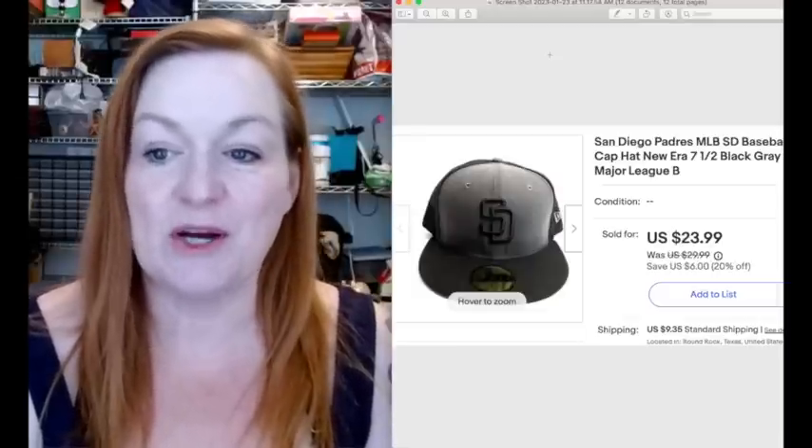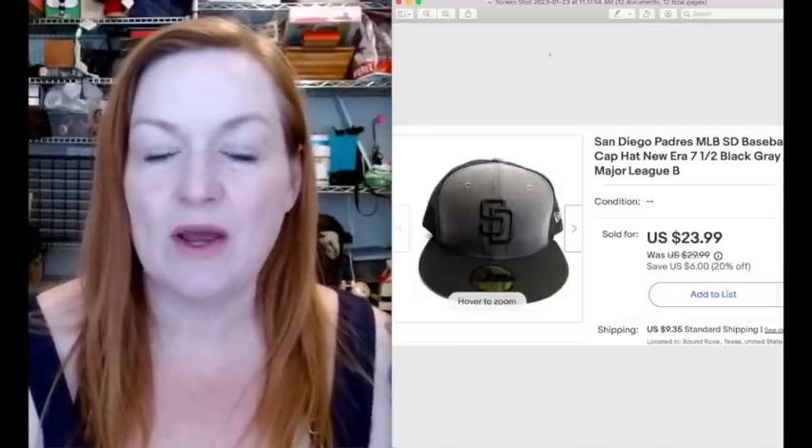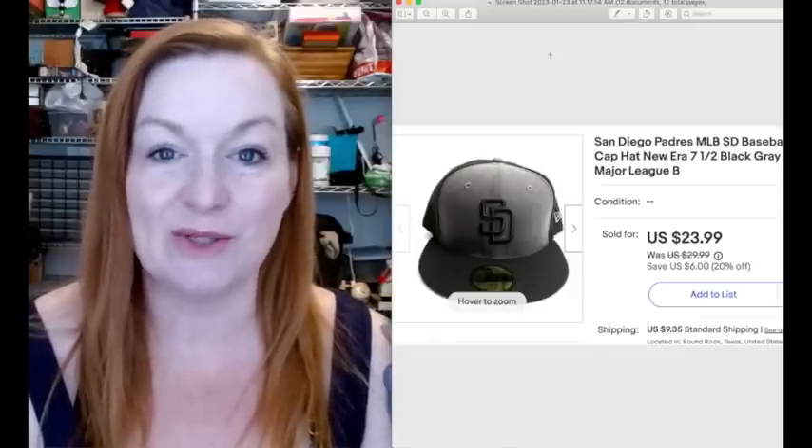This San Diego Padres hat sold for $23.99. We got this maybe two months ago at a garage sale - we bought a whole bunch of hats, and I think we paid $25. There were probably 15 or 20 hats there.